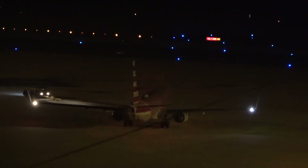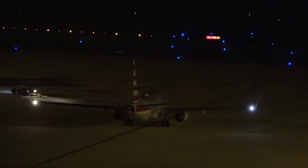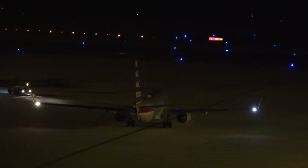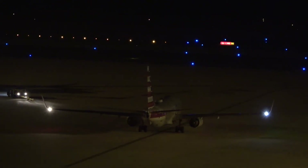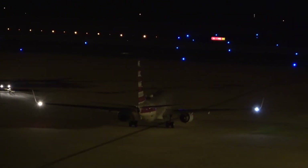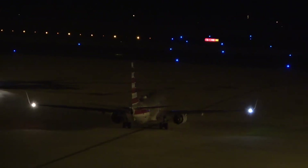Flight 1189 to DFW is getting ready to taxi — just pushed back. And, yep, no tail light once again. It's a 737-800. Maybe that's the same aircraft we see every day and it just doesn't have a tail light. I don't know. I have no answers.